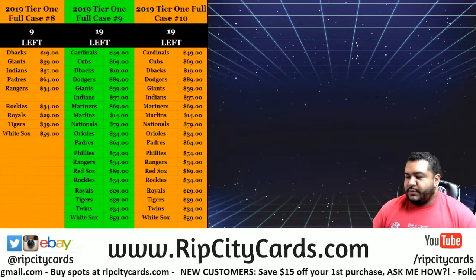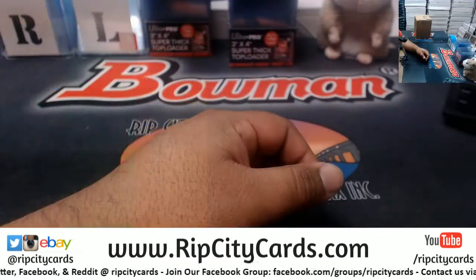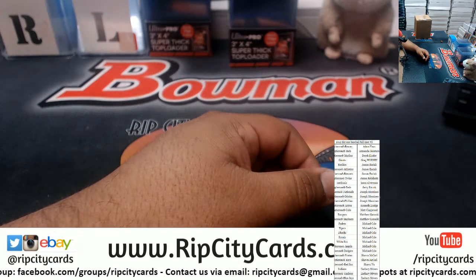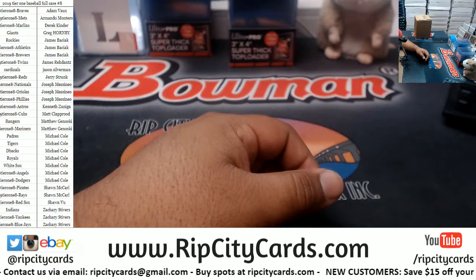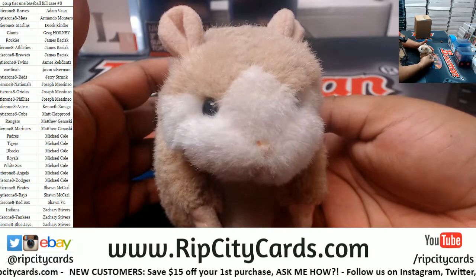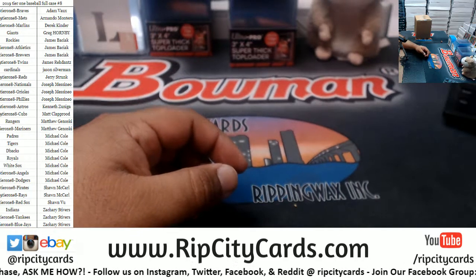What up, it's your boy Cardboard Moses. Time again for another Tier 1 case — this is 2019 Tier 1 baseball, full case, number eight. Alright, let's blow it up. There's the list on the screen, and as always, good luck everybody. Thank you, Abraham. Alright, here we go, let's see what we got.